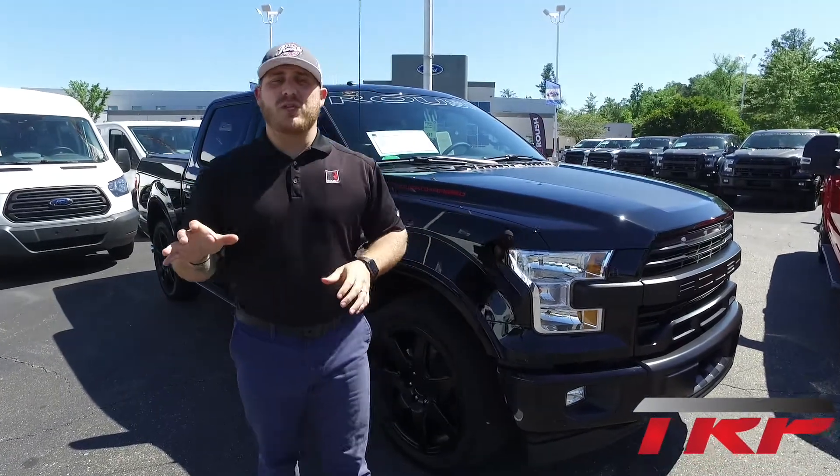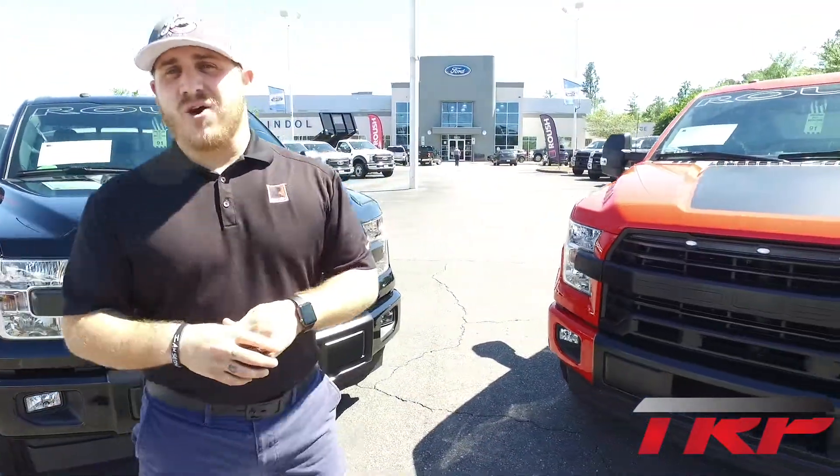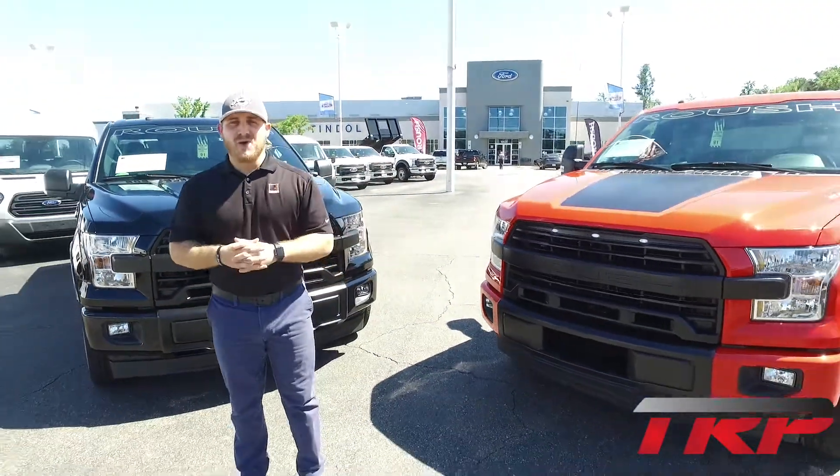If you're interested in one of these trucks, give Lyle Sturges a call at 704-466-6160, and the TRP team will be sure to hook you up. We'll see you then.